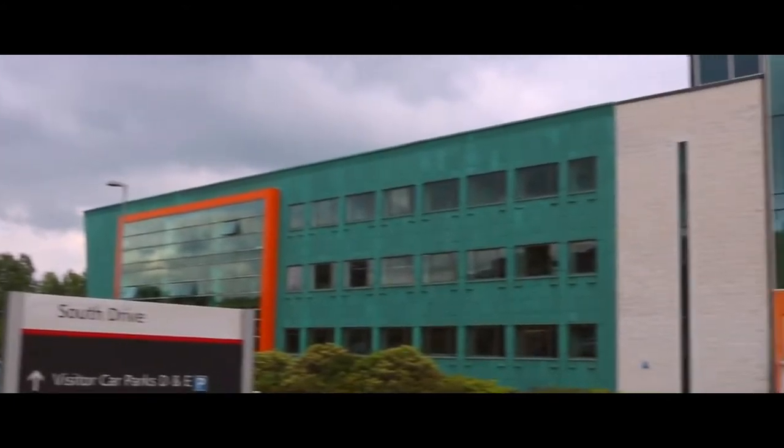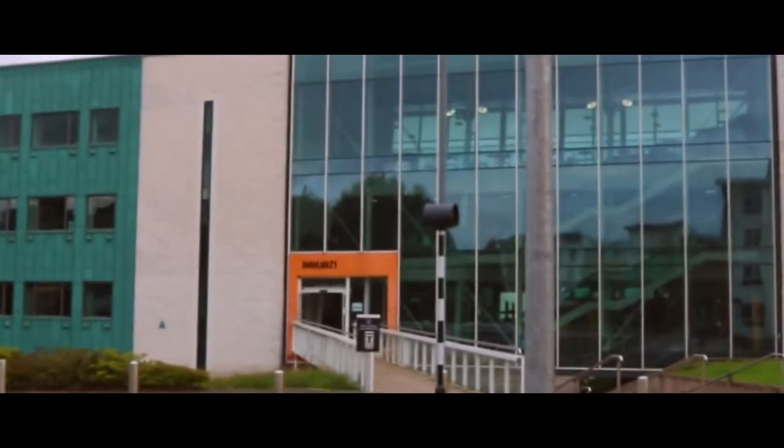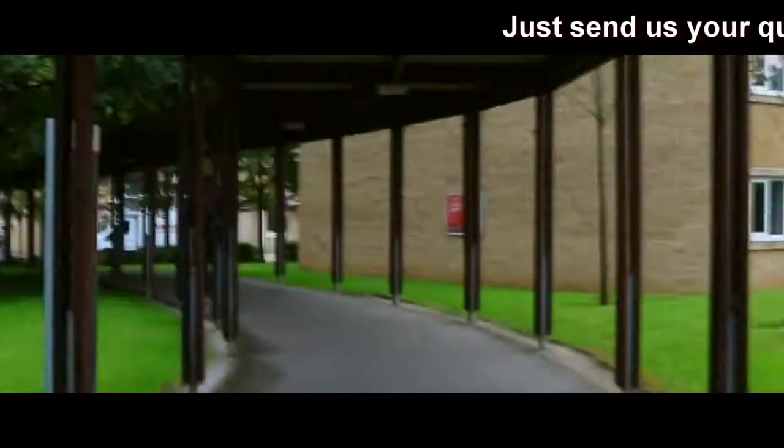As we get to the end of the spine we reach Infralab 21, which houses the School of Computing and Communications and also has a cafe on the top floor, which is really good for vegetarian and vegan food. It also marks the transition to Alexandra Park, where we'll find the next three colleges.